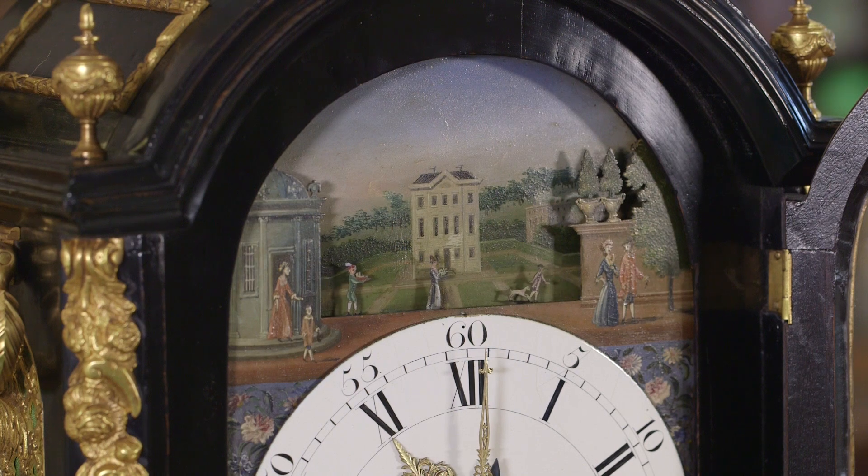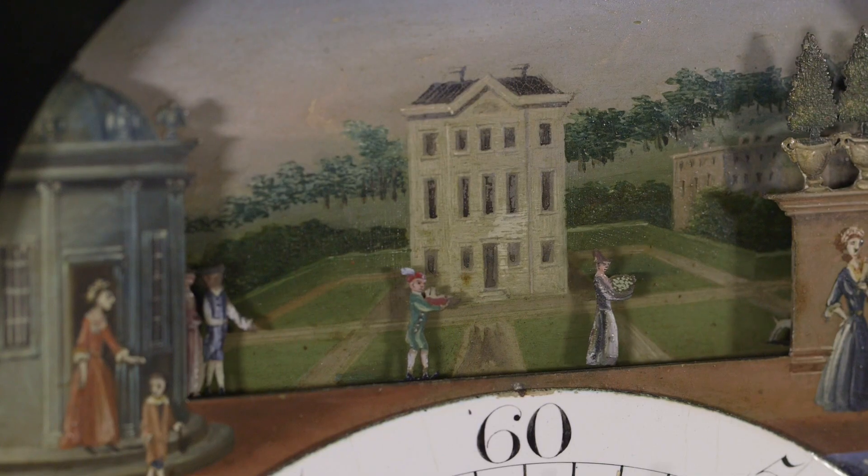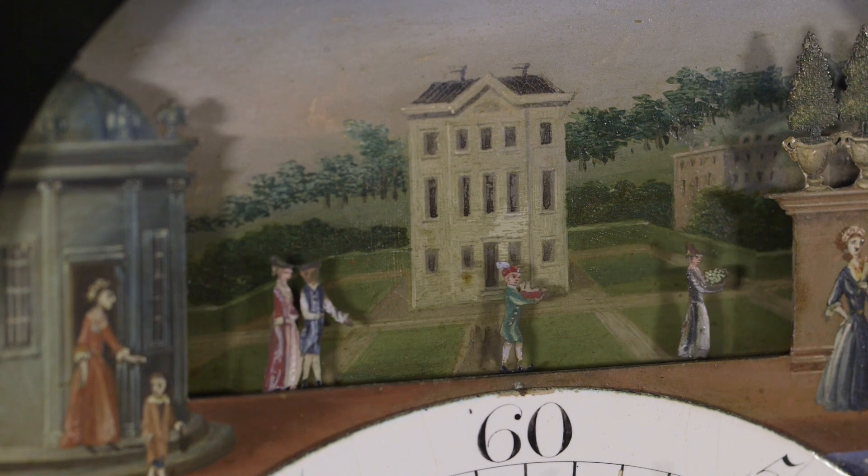In the arch is a very beautiful scene painted in oil of a Palladian park centered by a grand house, with automaton finely dressed figures parading in front.